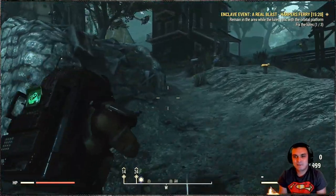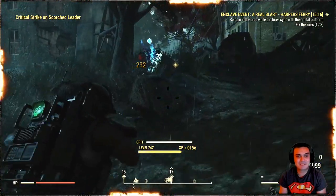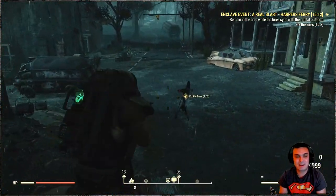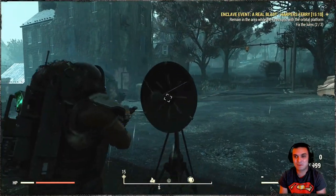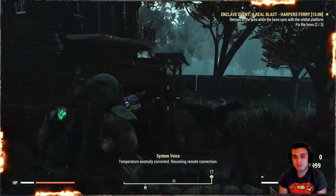Hey, what up Z Clan and everybody else, how you doing? I hope you're doing good. Welcome to my Fallout 76 video. In this video I'll be doing a test on how well the game performs on Xbox Series X because I got it yesterday.